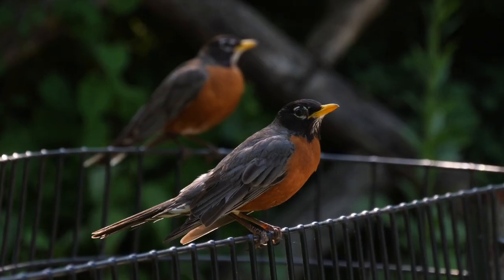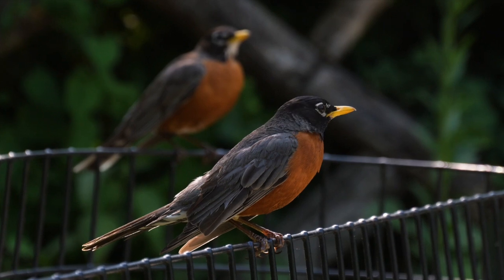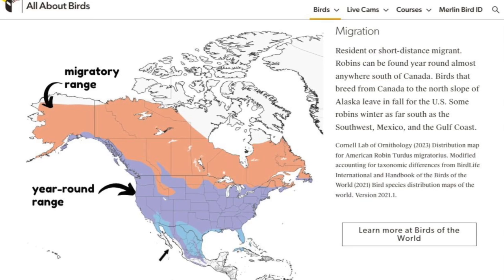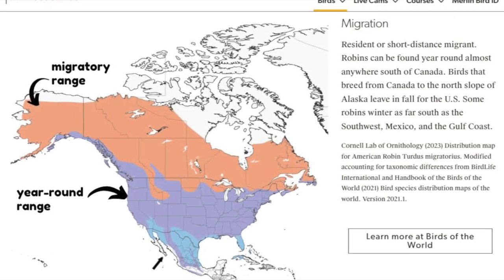Most robins that migrate typically don't travel far — this is often referred to as short-distance migration. While northern Canada empties of robins in winter, southern regions like Texas and Florida see large flocks arriving.